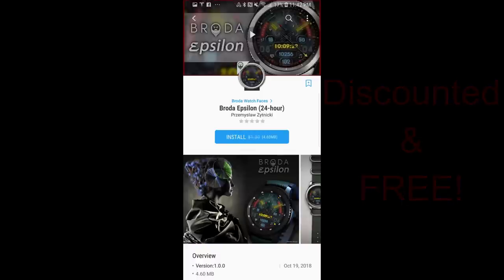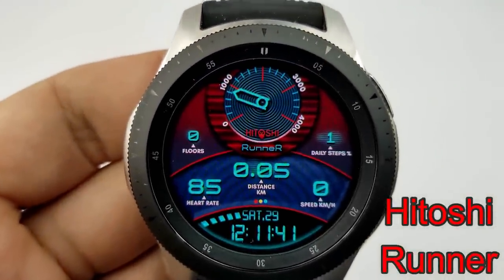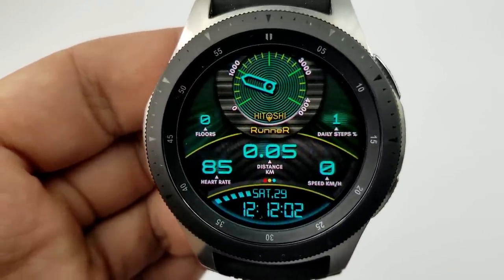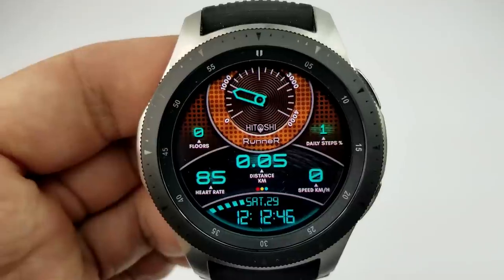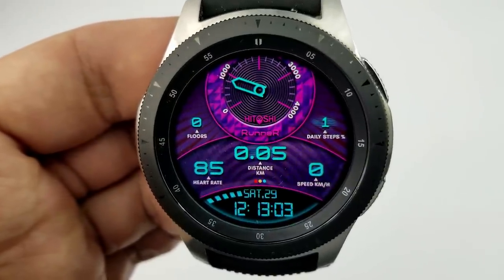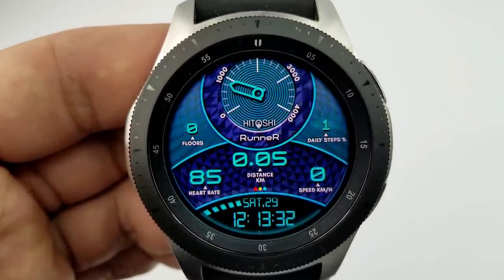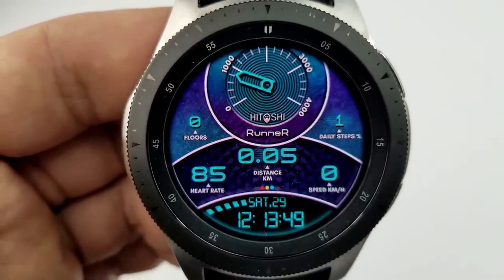Starting things off, here's a digital watch face set in a sporty and modern design that comes with 13 graphic design themes, and you can cycle through them with a single tap just above the digital time. For activity information, you have a large calories burnt dial at the top, floors climbed and total steps goal on either side of that dial, and in the angled center ribbon you have your last recorded heart rate, distance moved, and speed. A battery remaining gauge is shown by boxes on either side of the date that disappear as power depletes. This also comes with seven fixed app shortcuts and has been optimized for AOD mode.